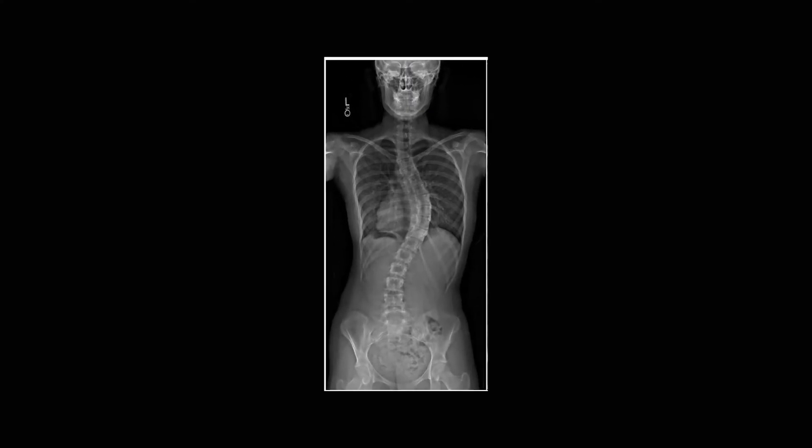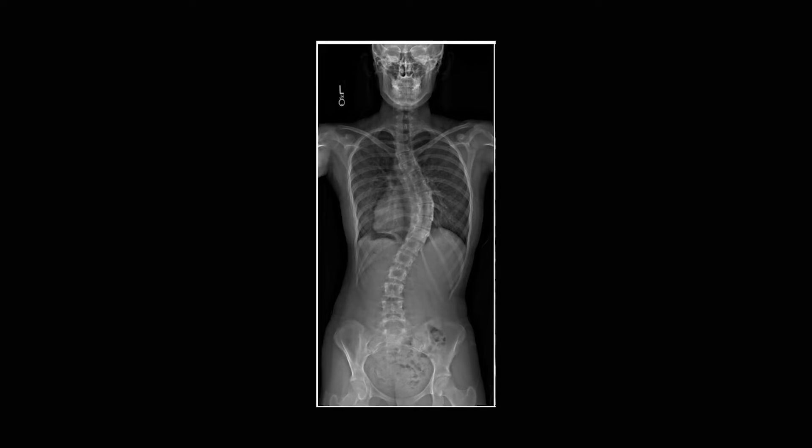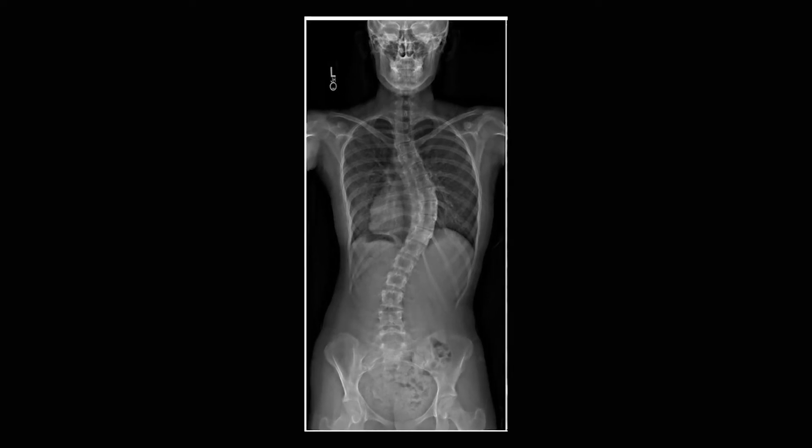Scoliosis is a disorder of the spine in which the vertebrae curve and rotate, creating an S or C-shaped curve in the upper or lower back. Patients can experience a mild case of scoliosis with little pain or deformity, while a more severe case can result in pain and spinal imbalance that can cause difficulties walking, breathing, and carrying out simple activities of everyday life. People with scoliosis can experience back pain, pain and numbness into the legs, as well as trouble standing upright. All of these symptoms make it more difficult to carry out activities of daily living and can significantly decrease one's quality of life.